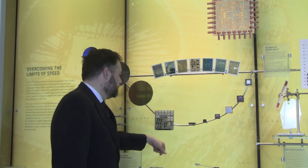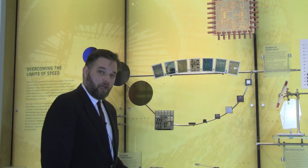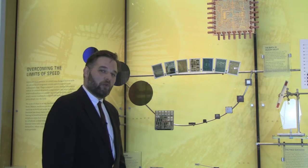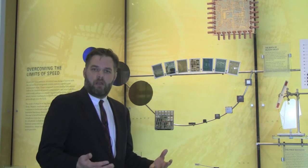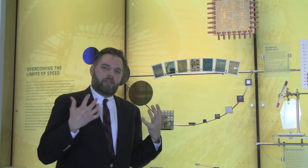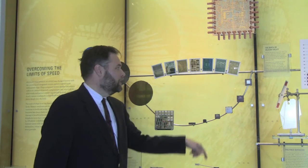Going back to the very first commercial microprocessor right here, the Intel 4004, that had only thousands of transistors on it. So the question is then, how does one make so many transistors on such a small piece of silicon?